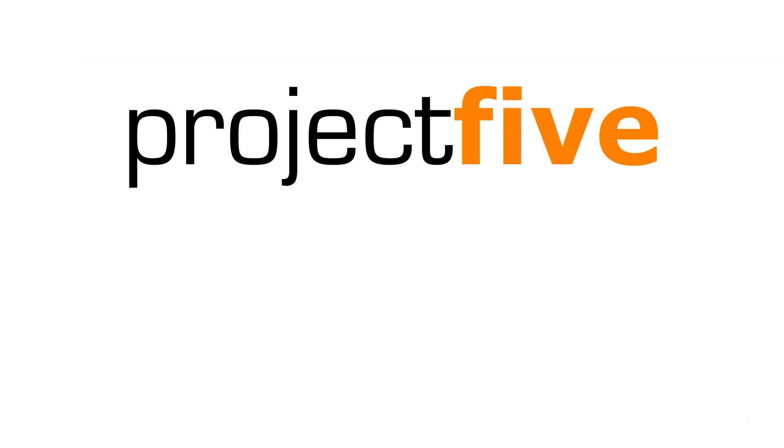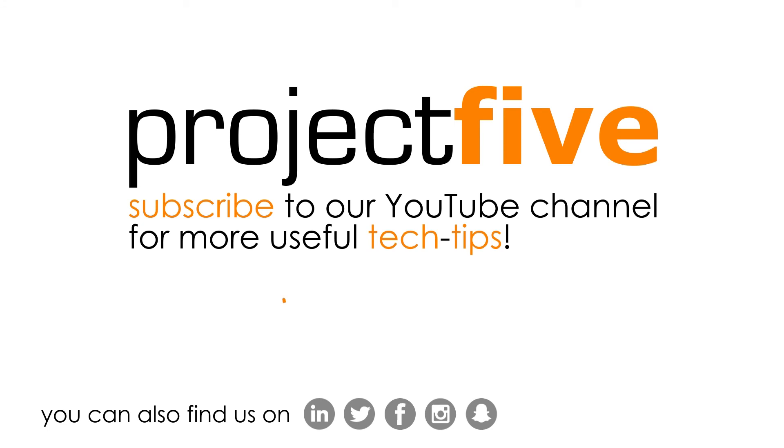We hope you found this tech tip useful. For more videos like this, check out our YouTube channel.